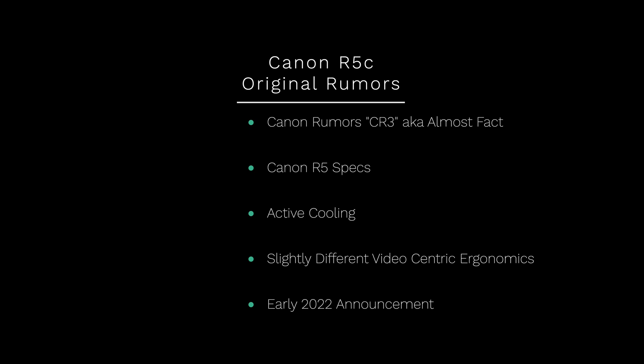When we first heard about the Canon R5C, it came from Canon Rumors rated CR3, meaning they believe this camera to be fact. They originally said it would be coming out early 2022, but with supply chain issues, they've walked that back a bit — which is understandable, as pretty much everything has gotten delayed. Back then it was confirmed to have active cooling and slightly different ergonomics, but the changes didn't seem super substantial — until now.